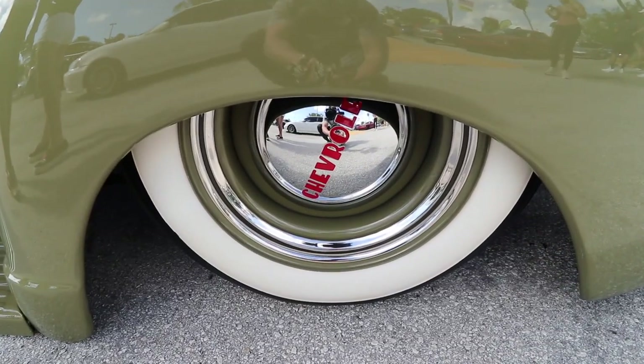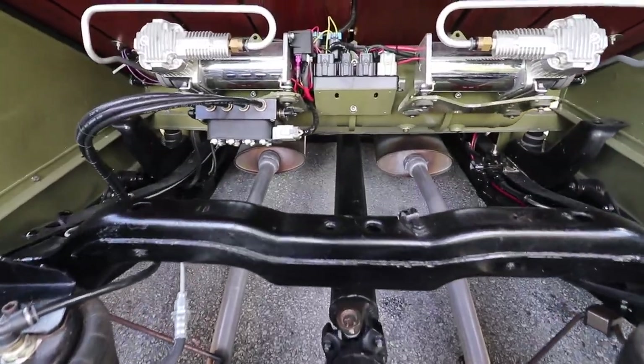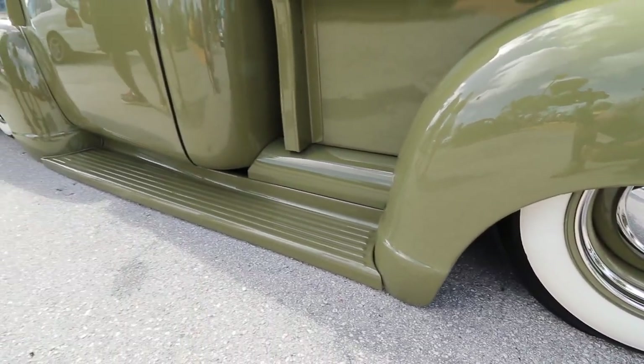What type of suspension are you running in it? It's on an S10 frame and I have the air suspension on it with the air level. Can you show me inside? Yeah, sure.